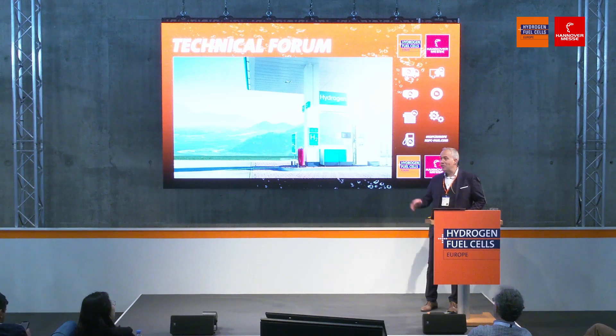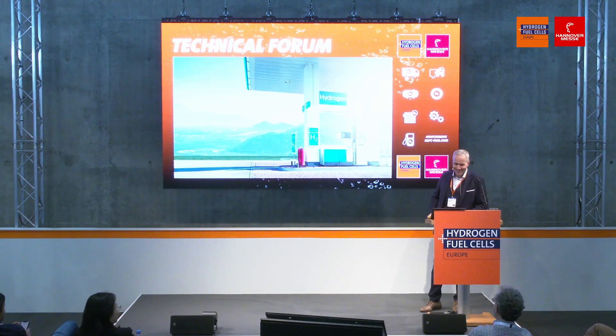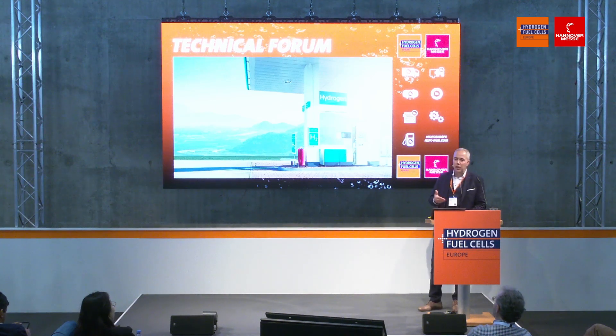Ease of mind in refueling — isn't that the vision of all of us? The answer is yes. We want to enable ease of mind in refueling: a much better refueling experience of a hydrogen-powered vehicle compared to fossil fuels or battery charging.